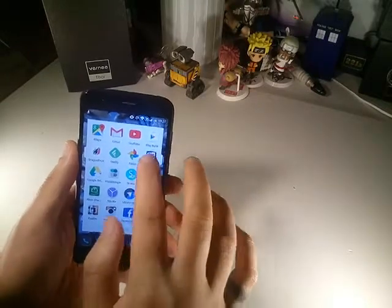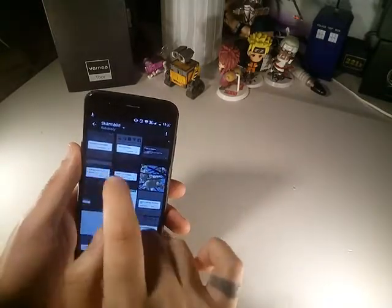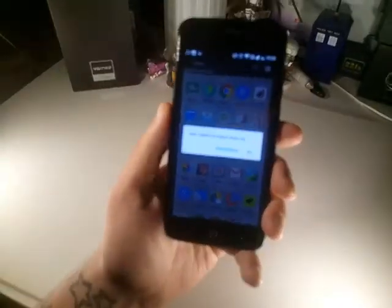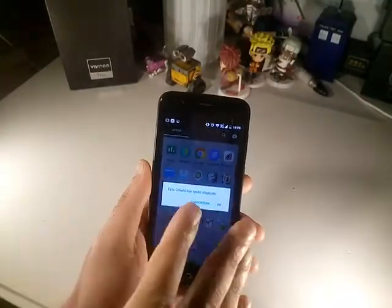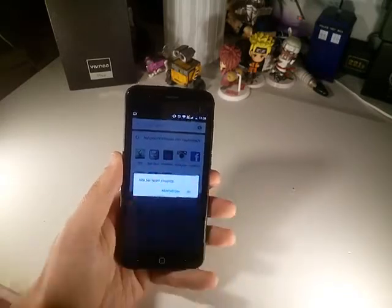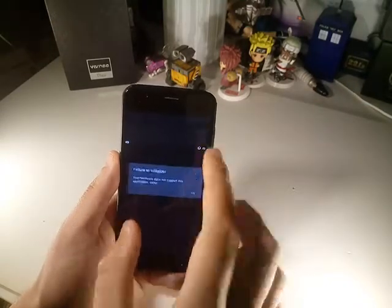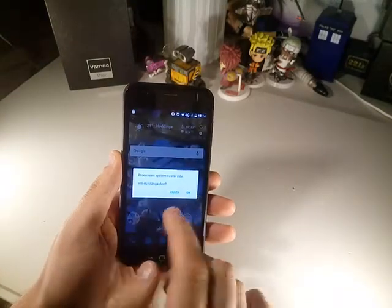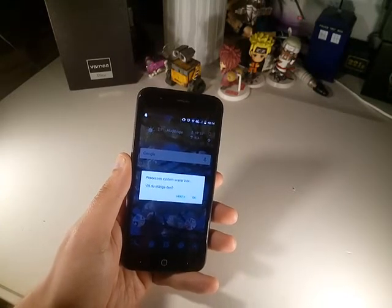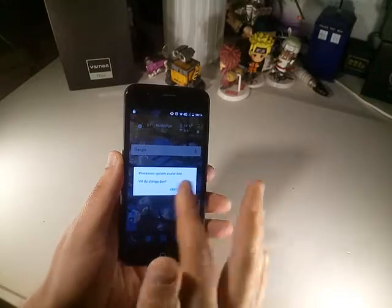We start with this — sorry about the Swedish but it just says Epic Citadel has stopped, report. A program that won't start. Same there — failure to install. You will understand that this happened when I'm starting the phone, booting it up. System doesn't answer — do you want to just close it? It's a really big problem.